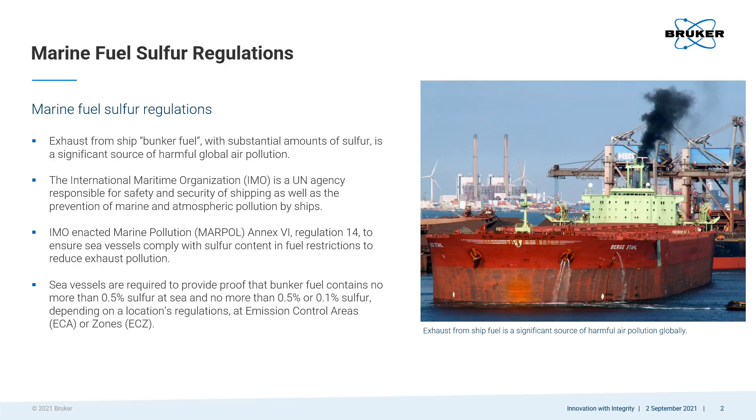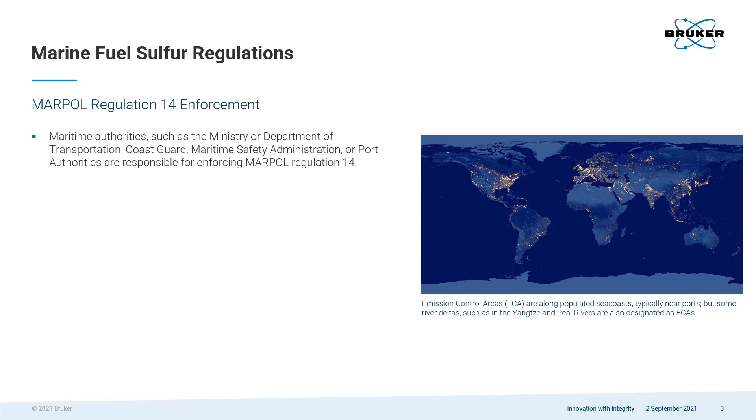Sea vessels are now required to provide proof that their fuel contains no more than 0.5% sulfur at sea, and no more than 0.5% or 0.1% sulfur at emission control areas, which are populated seacoast or ports. MARPOL sulfur regulations are enforced by local maritime authorities.